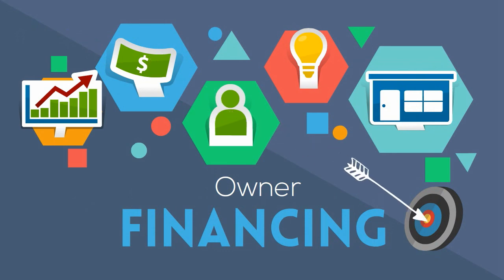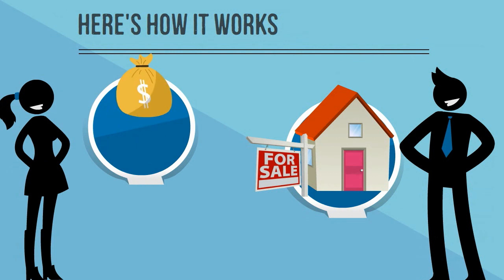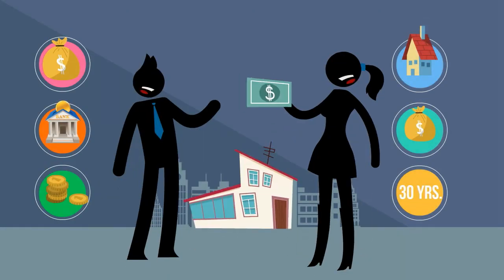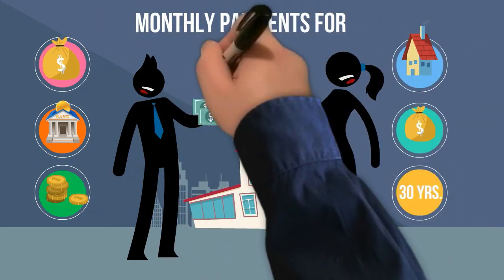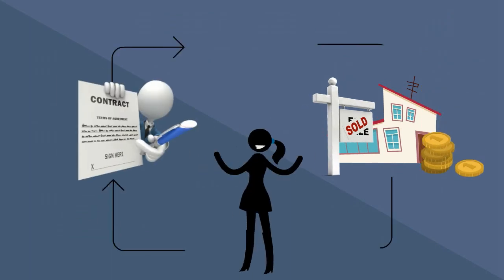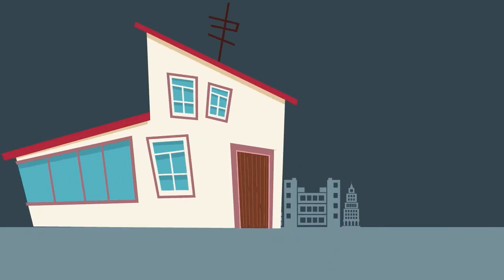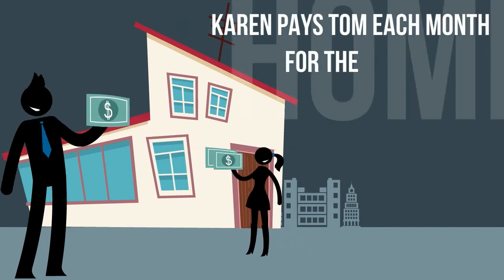A typical transaction goes like this. Tom is selling his home and Karen wants to purchase it, but she can't qualify for a traditional bank loan. Tom tells Karen that if she will give him a small down payment and if she agrees to make monthly payments to him for the next 30 years, then he will sell her the home and finance it for her. They agree and write up the terms on what is known as a promissory note, or note as we like to call them. The home now becomes Karen's and she pays Tom each month for it. And they are both happy.